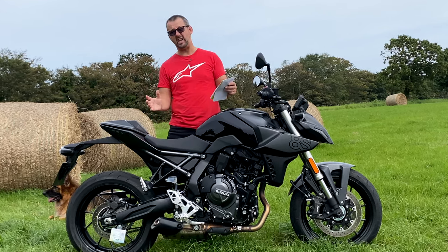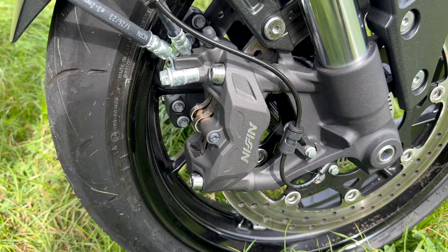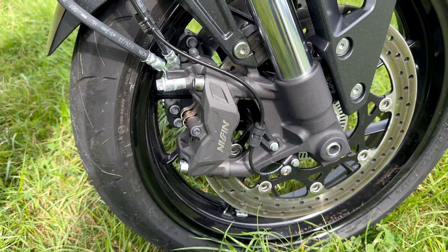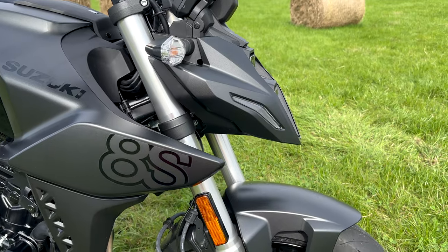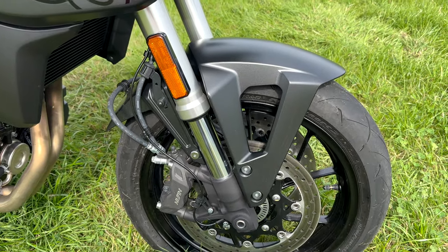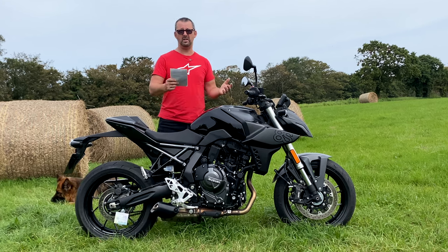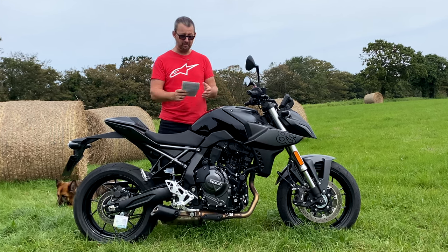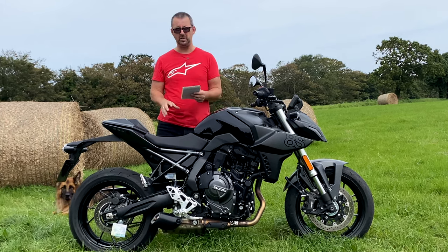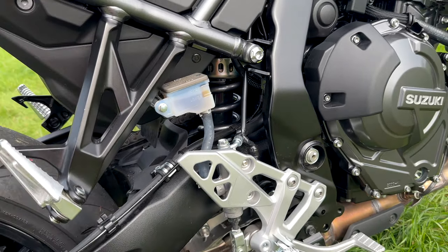That wider rear wheel compared to the Honda Hornet makes the bike a little more stable in a straight line. Combined with the longer wheelbase, it seems less twitchy and more stable. Stopping power comes from 310mm discs on the front through Nissin brake calipers. The front forks are non-adjustable and are from KYB - a very nice setup. At the rear, preload-only adjustment is available via a cam adjuster.